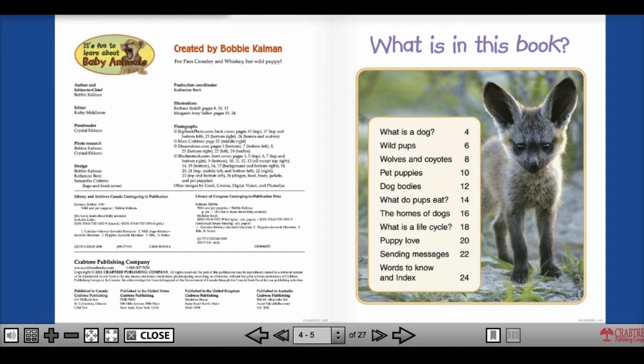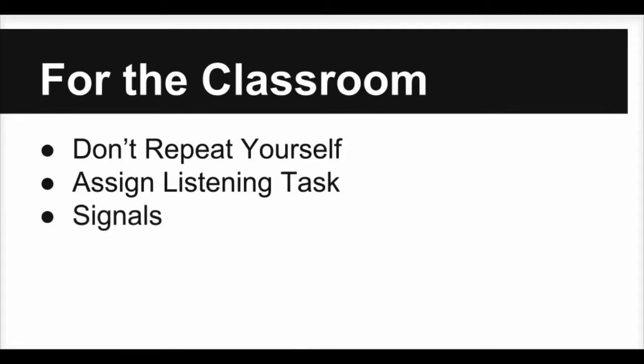Along with that task assignment, assign a signal that can be used to demonstrate their understanding. For example, they can put their hand on their head. This is a quick assessment of their learning.